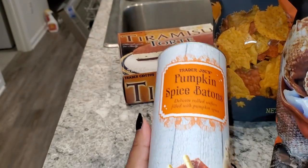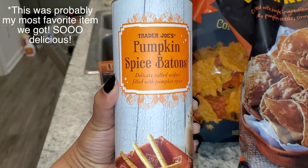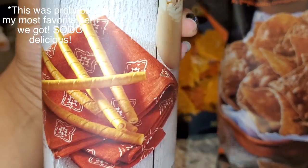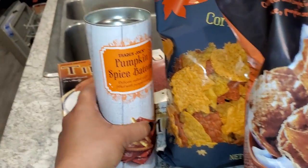While we were waiting to pay, there was this on the side — of course it got me. These are the pumpkin spice batons. I've had the chocolate version before but I've never tried the pumpkin spice version, so that's exciting.